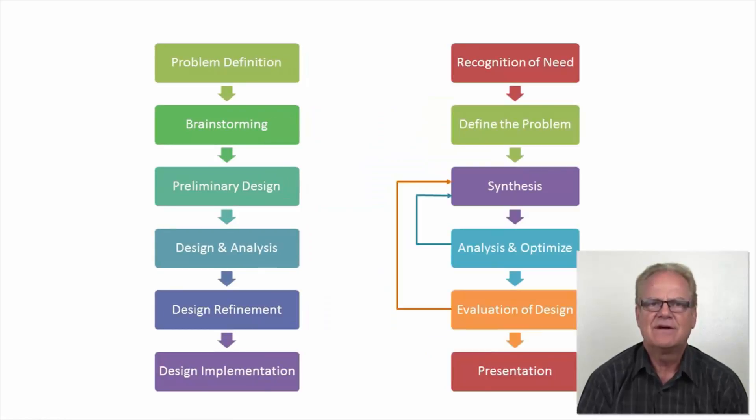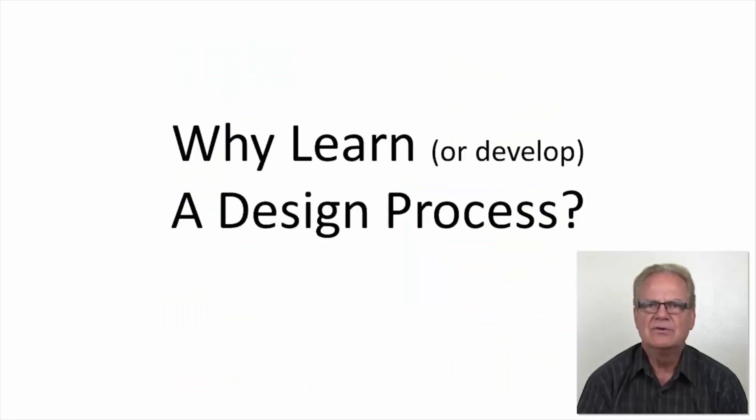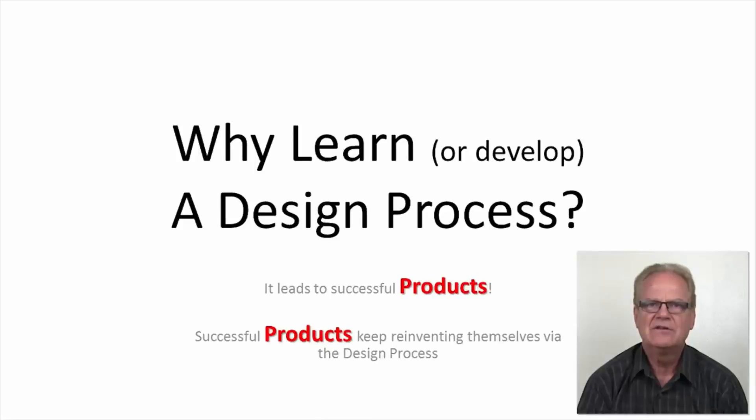This is a side-by-side comparison of design flowcharts. On the left is from a freshman level engineering graphics design textbook; on the right is from a junior level mechanical engineering design textbook. Notice they are quite similar in structure and how they proceed through the design process. Why should we devote time to learning the design process? The answer is quite simple: it leads to the development of successful products.